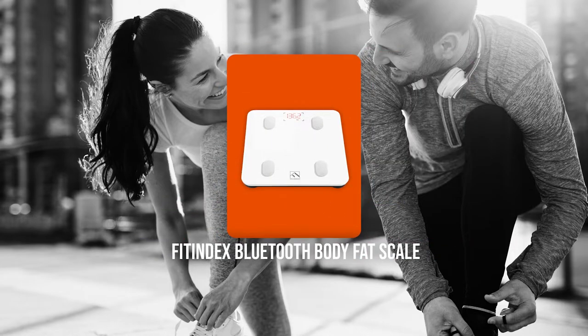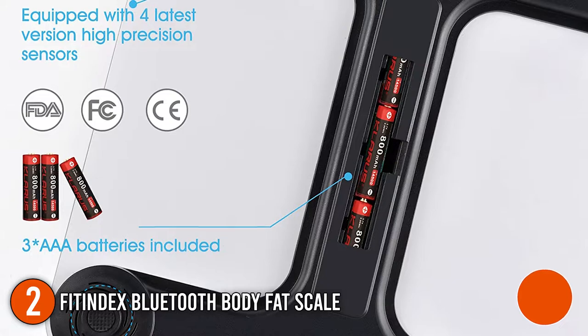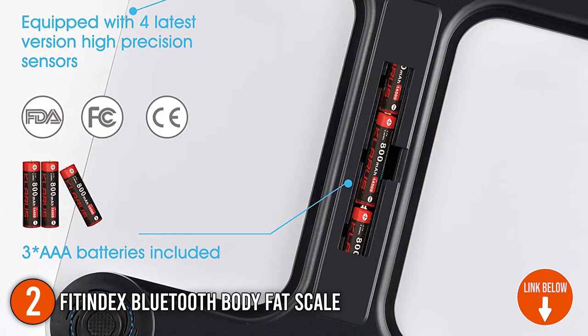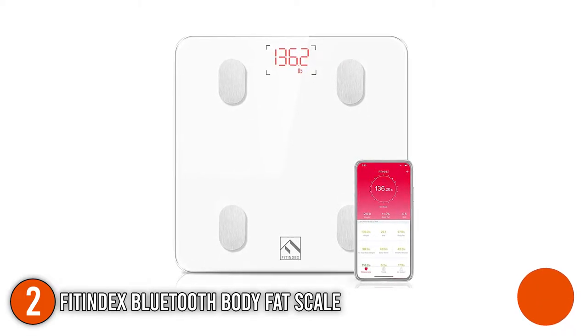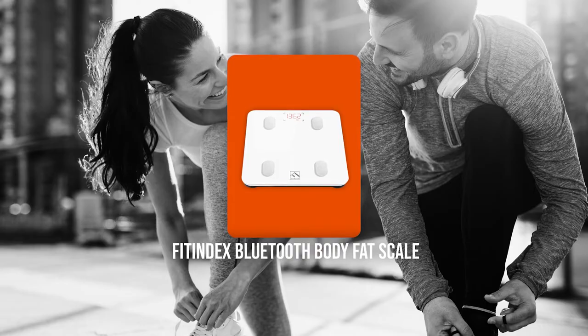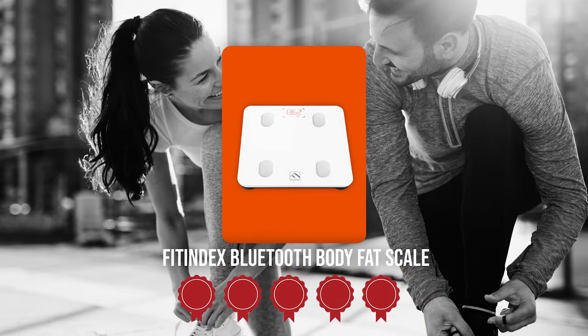The second personal body fat trainer on our list is the Fitindex Bluetooth Body Fat Scale. The Fitindex Bluetooth Scale is equipped with 4 highest precision sensors and 4 electrodes to ensure quick and accurate body composition measurements. It also has a 5mm tempered glass surface and a high-quality ABS plastic bottom that greatly improves its durability. It measures 10.2 x 10.2 x 0.96 inches and weighs 2.43 pounds. Trustedshoppingguide.com has awarded the Fitindex Bluetooth Body Fat Scale a 5 badge rating.